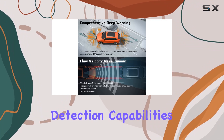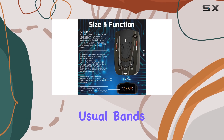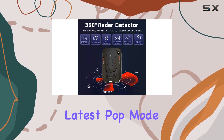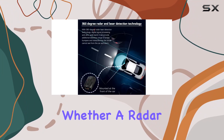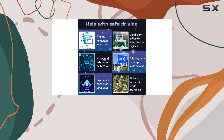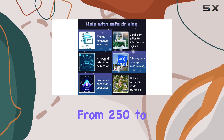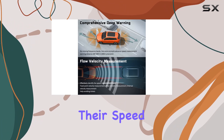The detection capabilities are particularly impressive. This device doesn't just cover the usual bands, but is equipped to handle the latest pop-mode radar guns which employ super-fast instant-on modes. Whether a radar signal is from a fixed location or a mobile unit, this device can detect threats from 250 to 2,500 meters away, giving drivers ample time to adjust their speed accordingly.